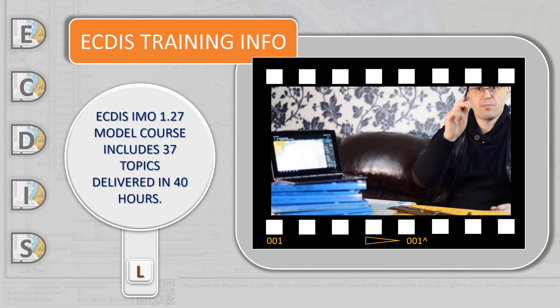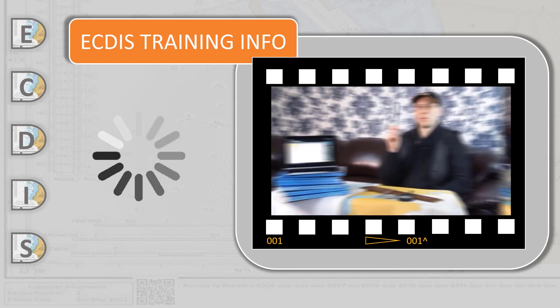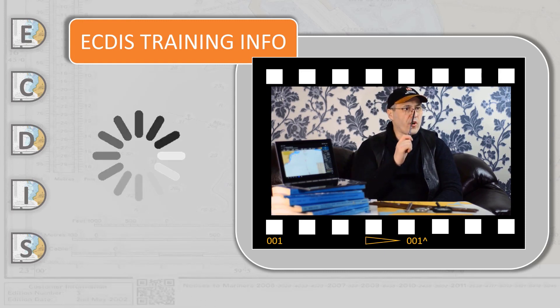This course covers all basic theories about ECDIS. It should be understood that the 1.27 course is a generic course that requires structured and complementary on-board ship-specific ECDIS familiarization for each shipboard ECDIS system, as part of ISM code regulations. The officer on watch must pass an ECDIS product-specific course before joining the vessel. Only after that amount of training is the bridge crew allowed to navigate using ECDIS safely.